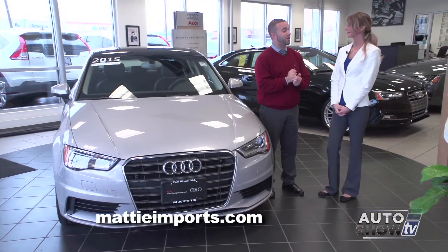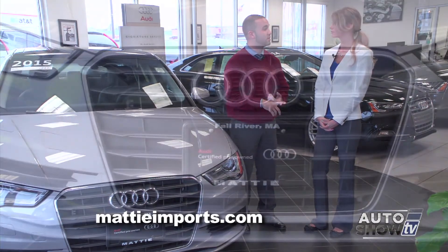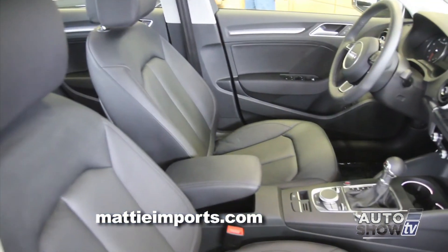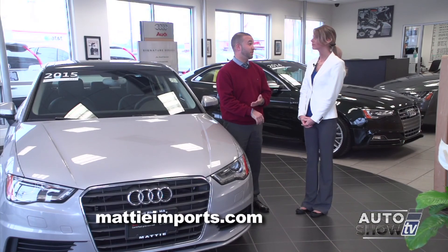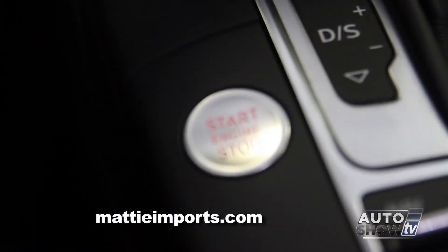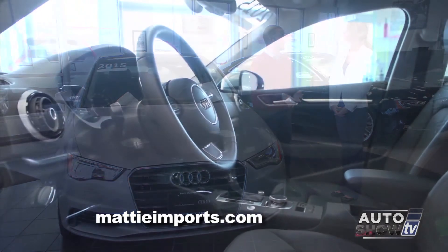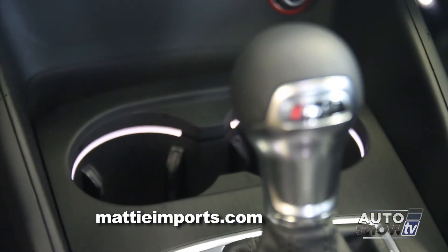The A3 has some really nice standard features. Even in a base model, you're going to get bi-xenon headlights as well as LED tail lights. You do get real leather seating surfaces as well as a panoramic sunroof. This A3 in particular does have some really nice features: the advanced key option so the car senses you when you walk up to it, dual climate control, heated seats, and interior LED lights.